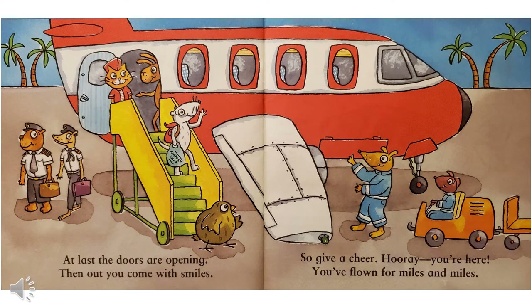At last the doors are opening, then out you come with smiles. So give a cheer — Hooray! You're here! You've flown for miles and miles.